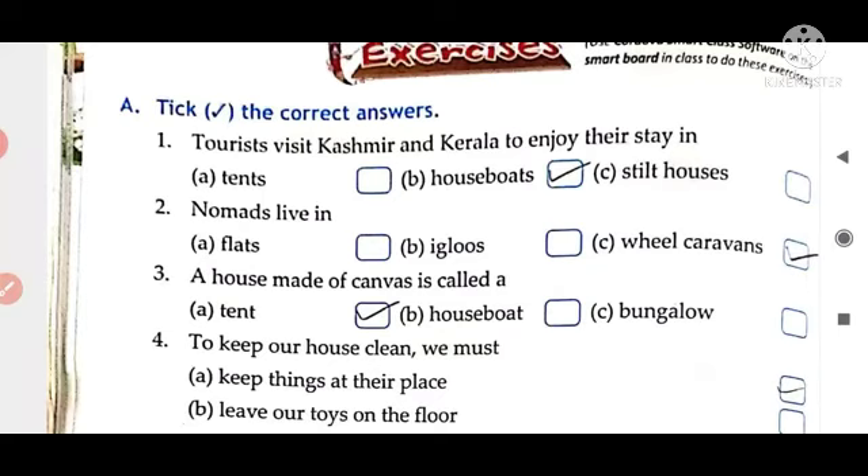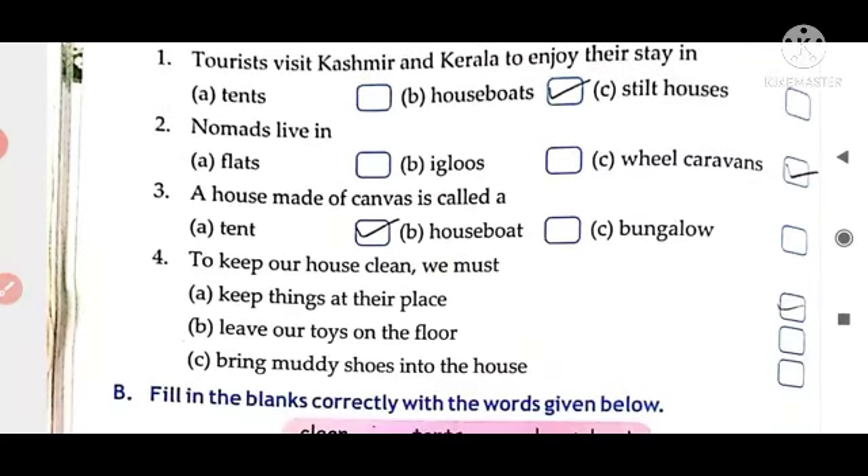Next one is: nomads live in — flats, igloos, wheel caravans. Yes. Tick option C, wheel caravans.